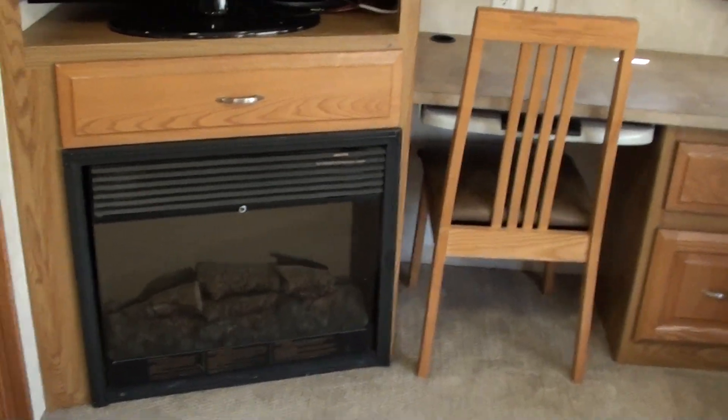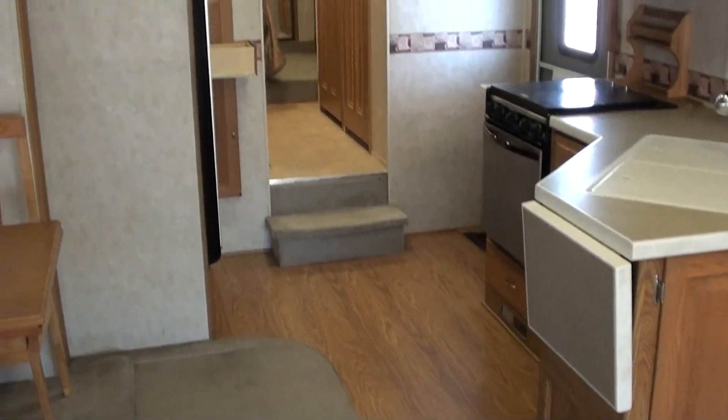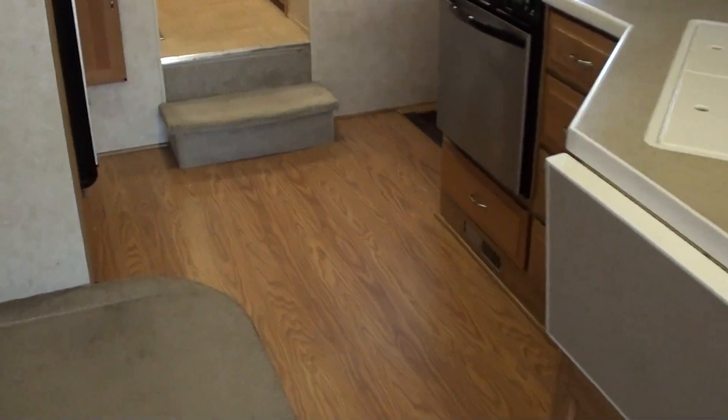With the furnace, the fireplace, and the two air conditioners, this is a true all-weather coach — all-season insulated. Some manufacturers call it an Arctic package or all-weather package.